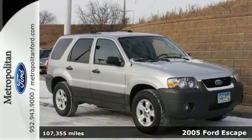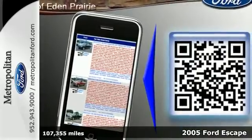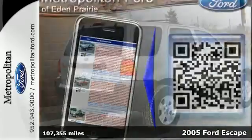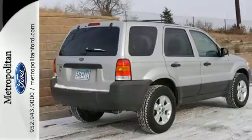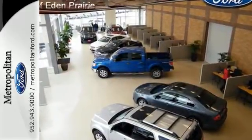You get comfort, value and style in this 2005 Ford Escape. You'll love the versatile, roomy interior. It features tons of storage, modern gauges, a CD audio system, power windows, locks and mirrors, and even a roof rack.